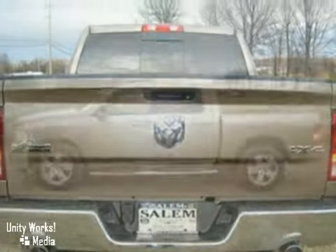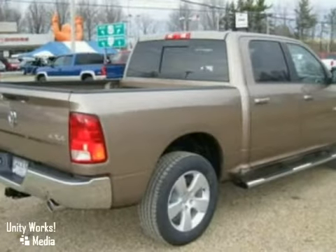It's priced to sell. You need to see it in person. Come in today for a test drive.